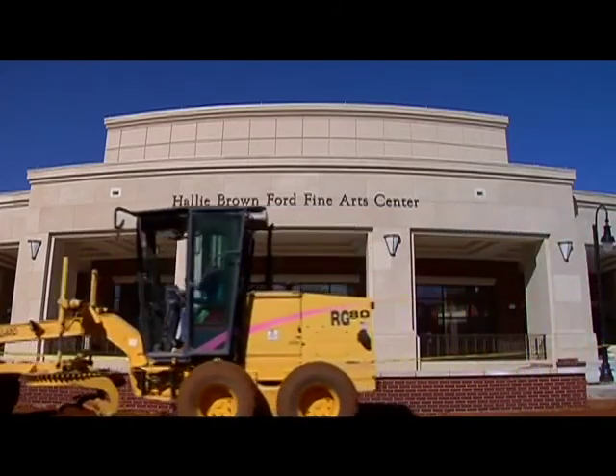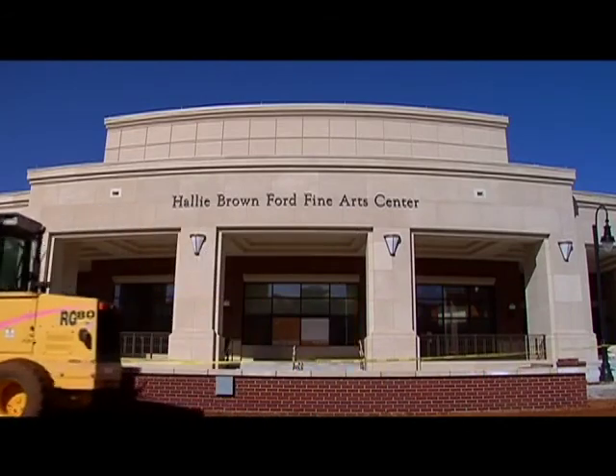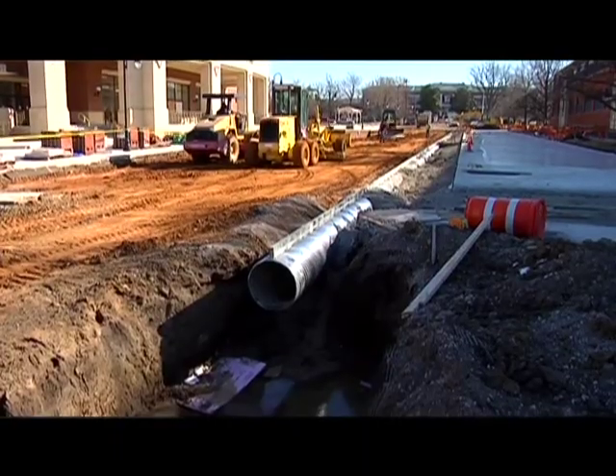Although the plaza will be part of ECU's campus, all residents will be encouraged to enjoy it. It's a great partnership between the college and the city because the city's providing the area and the college is going to manage it. It's like bringing a town square back to a town that's never had one.